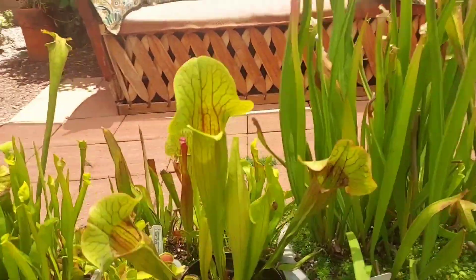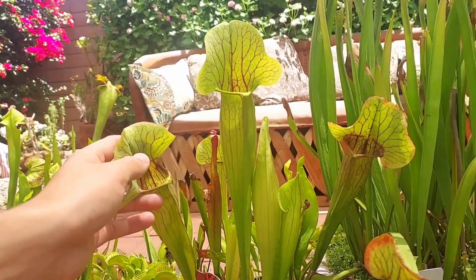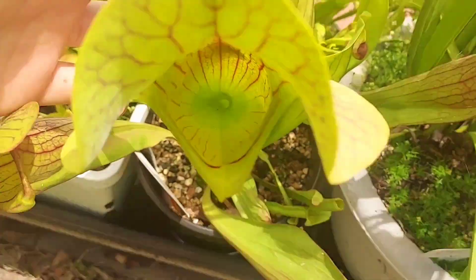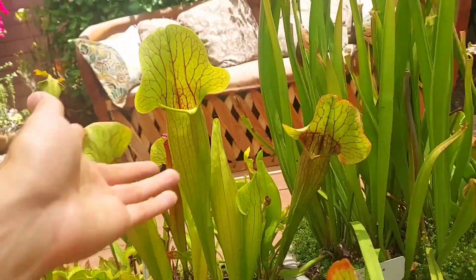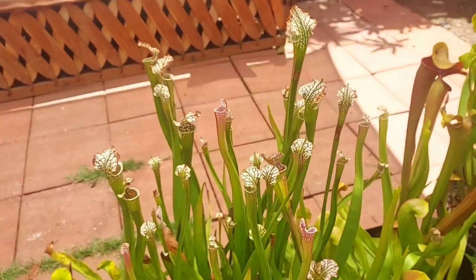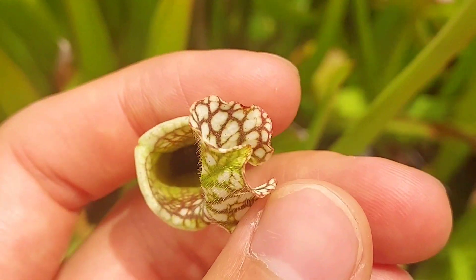Here's an update on how my new Saracenia meerkat mob is doing. I just love the look on those huge pitchers right there. The traps with the bigger pitchers don't seem to catch a lot of insects, but the ones with the little mini pitchers like this Dana's Delight catch a ton of little insects.